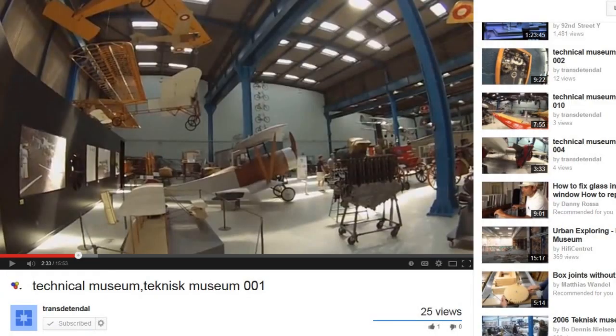First up, I want to feature a series going on right now from a YouTube user and friend of mine called Transdetendal. He's from Denmark and is doing a tour of the Danish Museum of Science and Technology — currently up to part 23. All narrated in English, with videos ranging from under a minute to about 15 minutes. I'm up to part 14. If you're into science and technology, it's totally fascinating and looks a bit different from typical U.S. or European museums. I'll have a link to part one and his channel below.